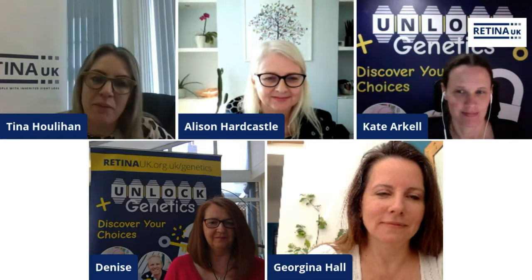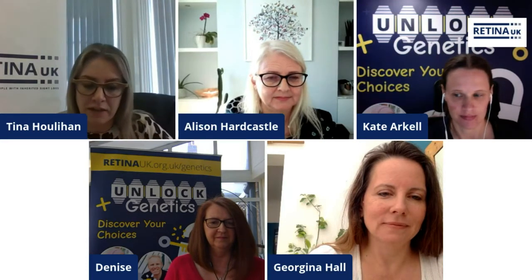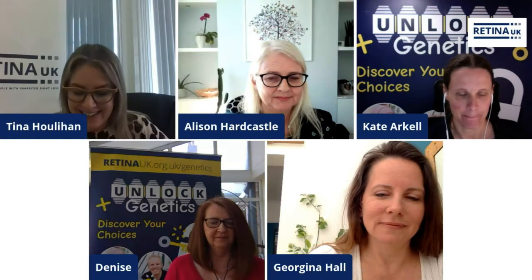Thank you, Don, and welcome back. A really warm welcome to Alison and Georgina, Kate and Denise. Those presentations were amazing. Thank you very much. As always with the Retina UK community, we have stacks and stacks of questions. We're going to do our best to get through as many as we can meaningfully. But if you have asked a question and don't feel you've got the information you need, the team and I are available next week, so please do get back in touch. Without further ado, I'm going to dive in. Firstly, Georgina, a question for you from Patricia.